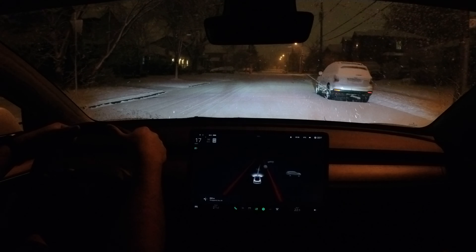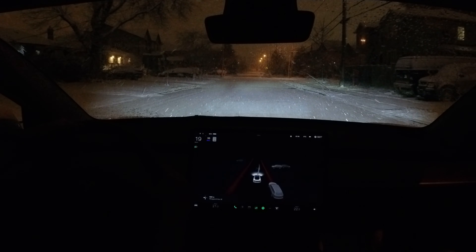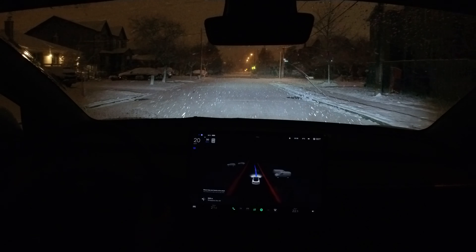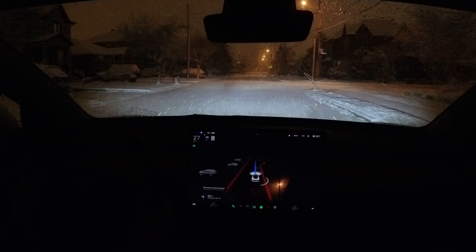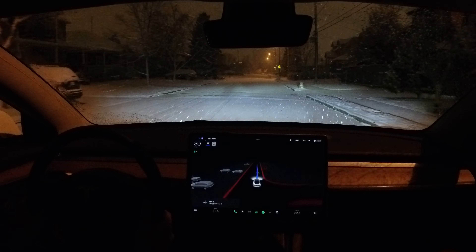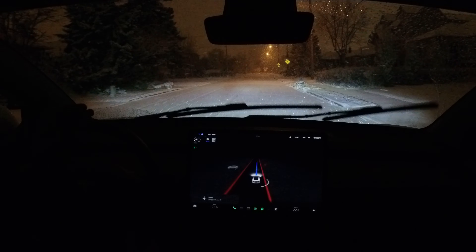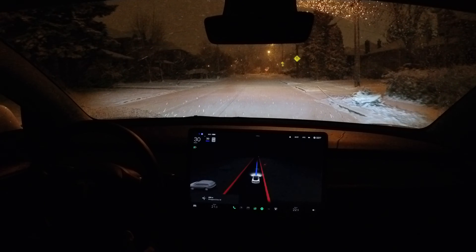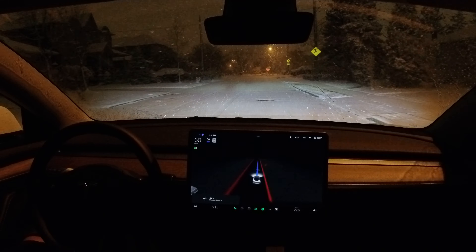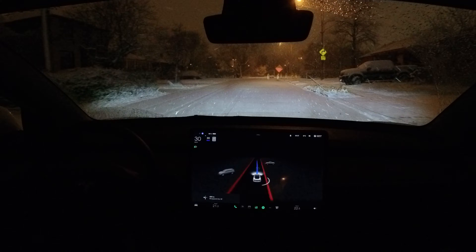Should we activate FSD Beta and see how it works? We just did a manual drive through there and now we can do a comparison. I'm turning off the high beams. You might want to be careful over there because there's some construction and it's a tight corner. We recently had a video where it was able to traverse around cones here — let's see how it handles this now.